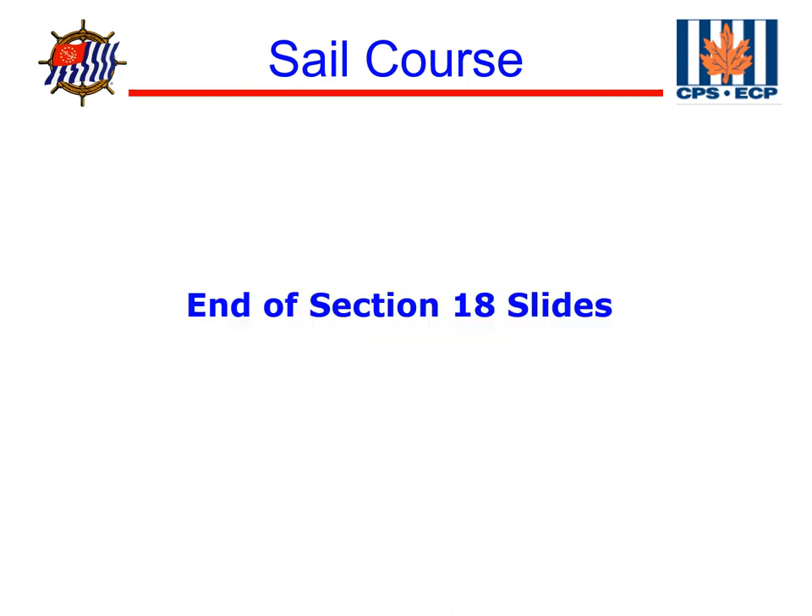This concludes Chapter 18 on Storm Conditions. Our next chapter will be on Anchoring and Docking.